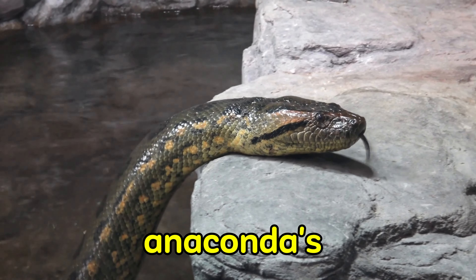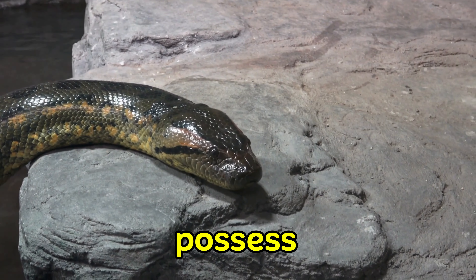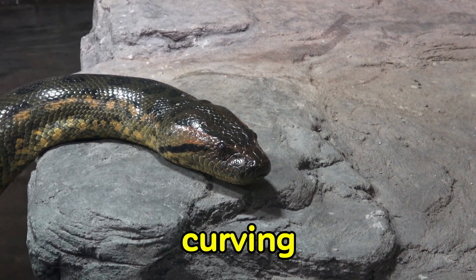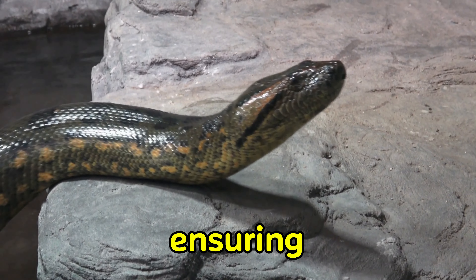Let's talk about anacondas' teeth. While they may not have fangs like venomous snakes, anacondas possess rows of sharp, backward-curving teeth. These teeth are perfect for gripping onto their prey, ensuring they don't escape.